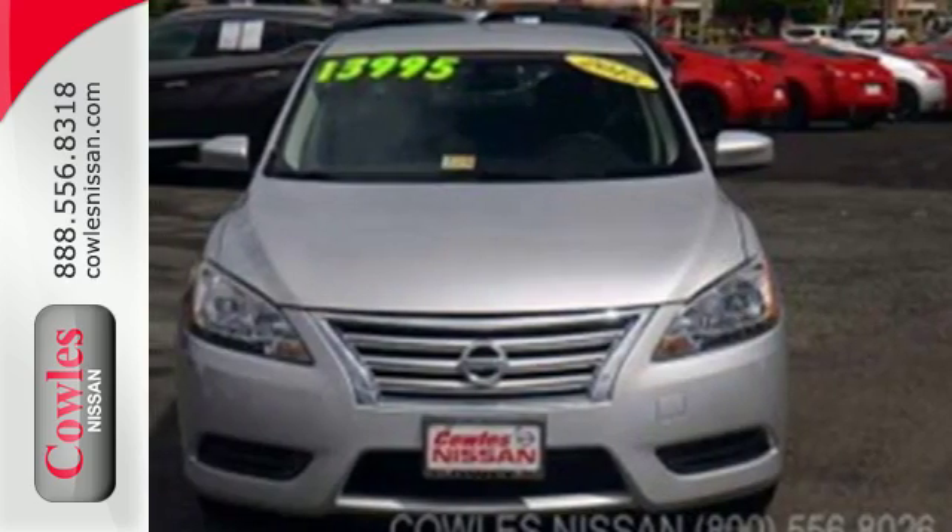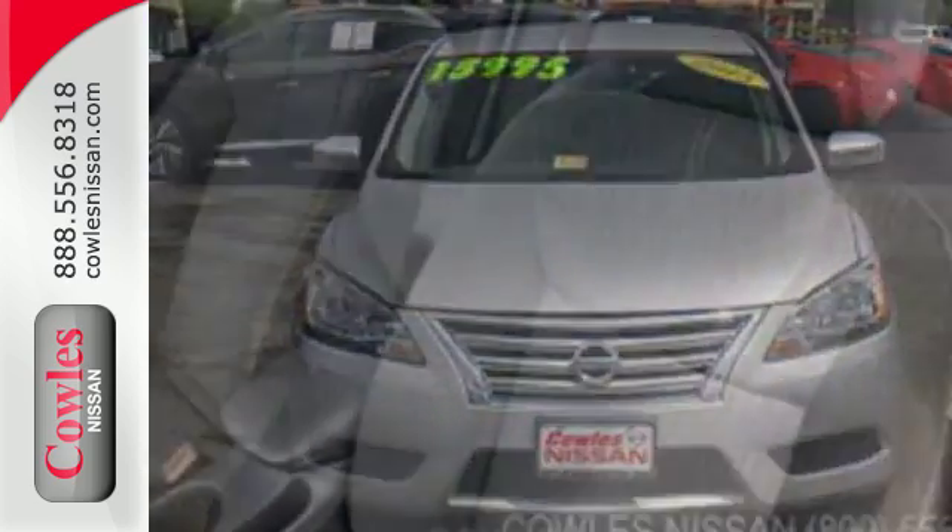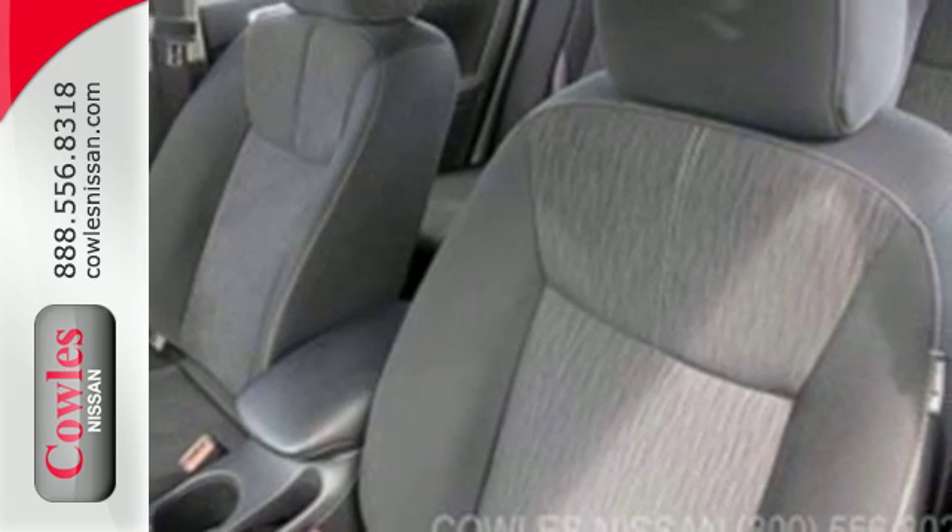It doesn't compromise on safety either, with the advanced airbag system, anti-lock brakes, vehicle dynamic control, and more.